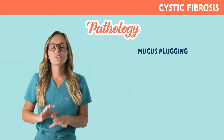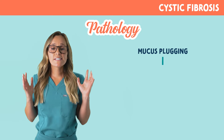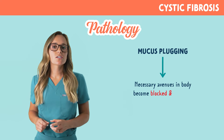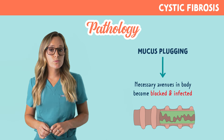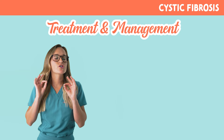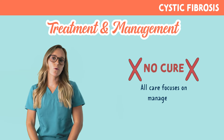Secretions have a difficult time moving and they become stuck, which leads to something called mucus plugging. This is when the mucus becomes too sticky and creates a plug, causing necessary avenues in the body to become infected — such as the reproductive organs, airways, and GI passageways — all blocked with that thick mucus. It's important to know that there is no cure for this disease.